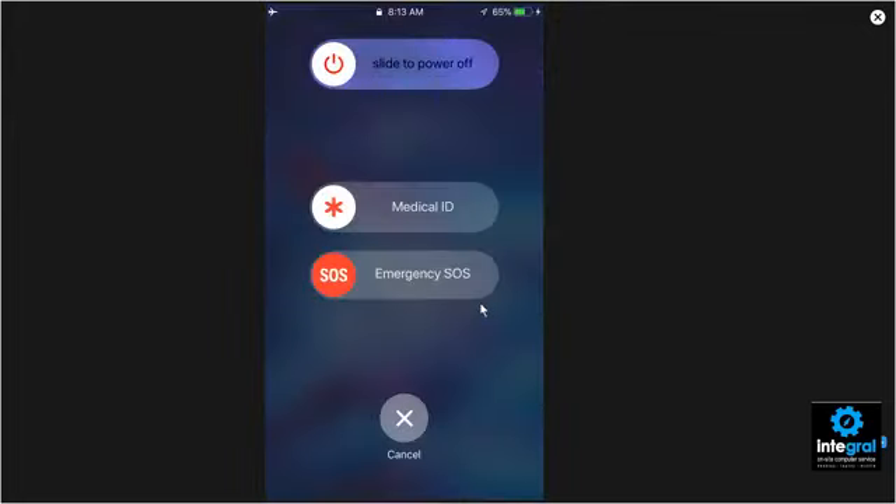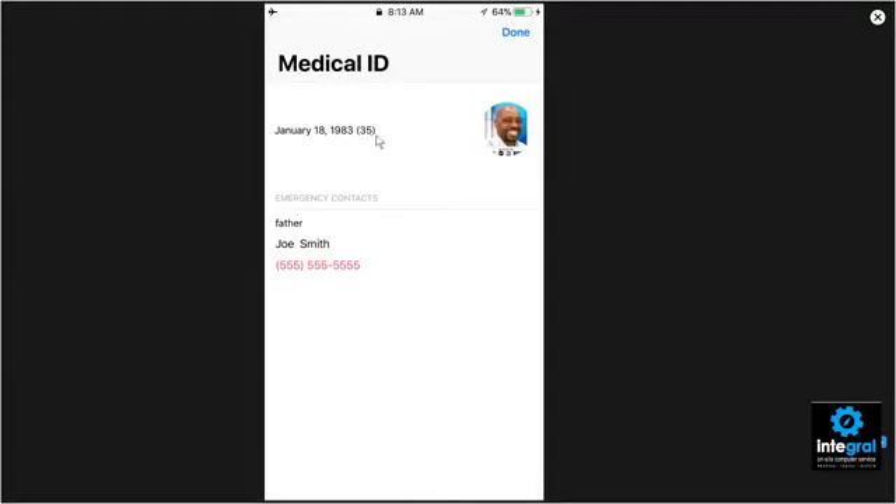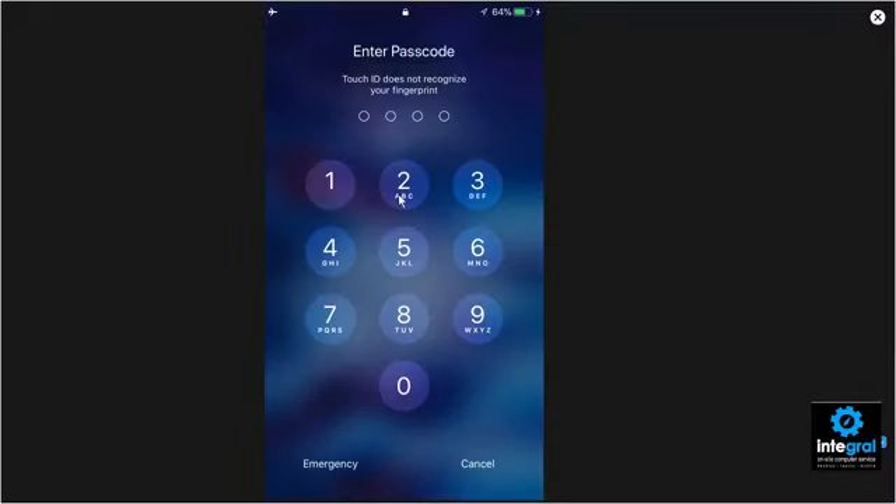One, two, three, four, five — and after a few seconds, the emergency services screen pops up. Now if medical services or EMS shows up and you're incapacitated, they can push this feature on your phone. Most emergency services people are trained to do this — they can look at your medical ID information to find out what you have listed. If we slide on Medical ID, it shows you all your medical identification information that you've entered on your iPhone.